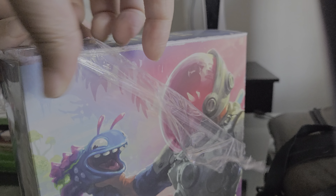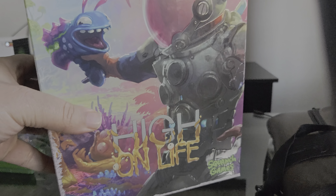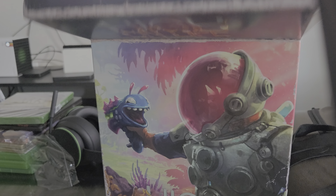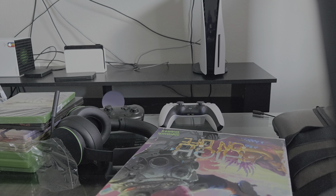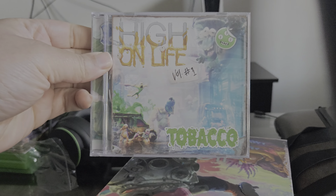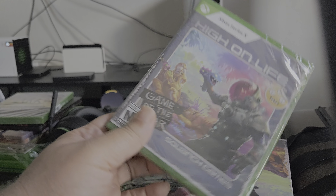High on Life — it might even still be on Game Pass, I think. It originally launched on Game Pass on Xbox. Let's see what the Collector's Edition comes with. Right off the bat, the soundtrack and the physical copy of the game — Game of the Year, it says there.